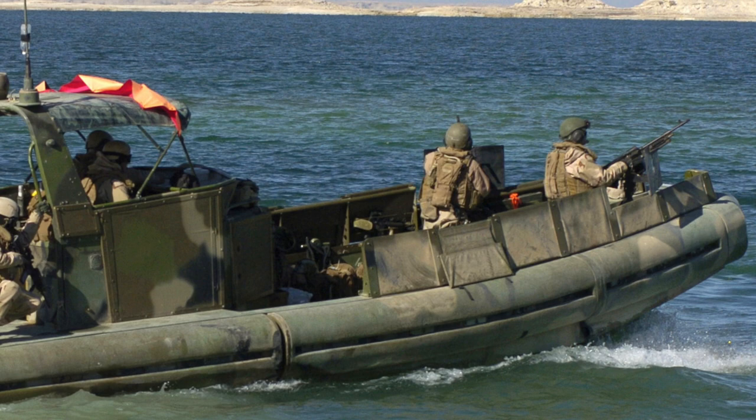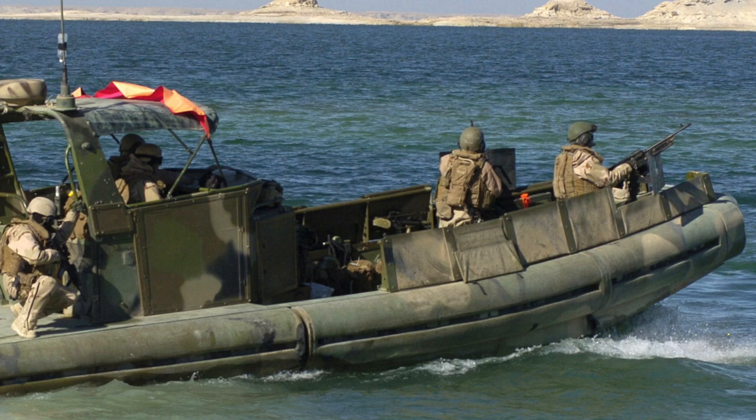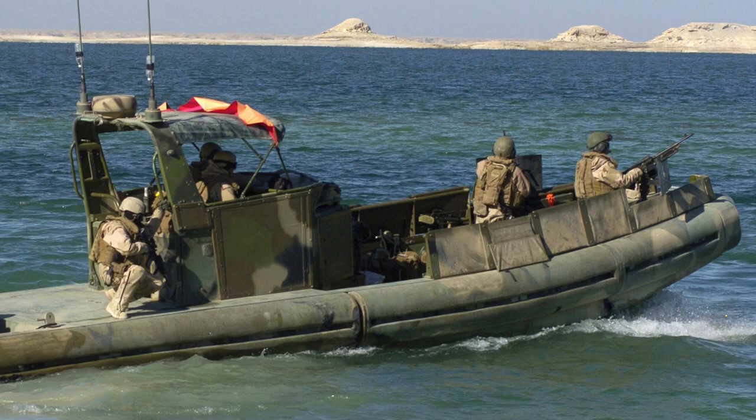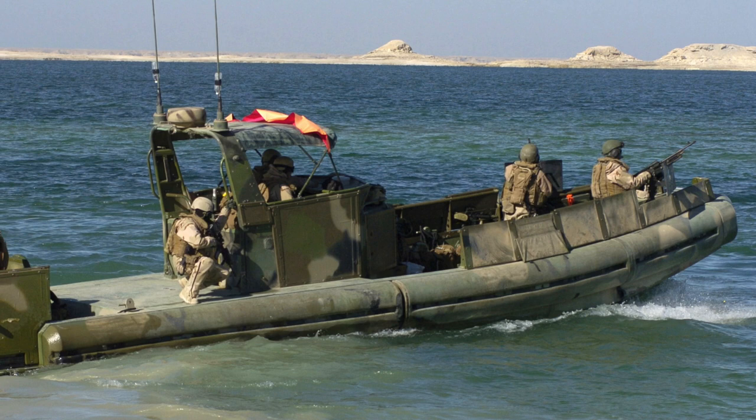The Small Unit Riverine Craft, SURC, is a rigid hull, armed and armored patrol boat used by the U.S. Marines and U.S. Navy to maintain control of rivers and inland waterways. They are similar in size and purpose to the much older patrol boat river vessels used during the Vietnam War. According to the U.S. Navy, the primary mission of the SURC is to provide tactical mobility and a limited weapons platform for the ground combat element of the Marine Air Ground Task Force in littoral and riverine environments.